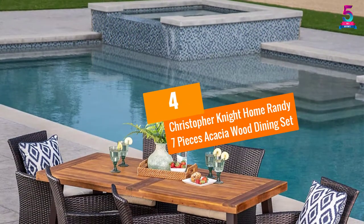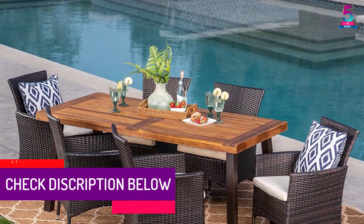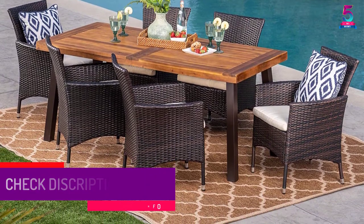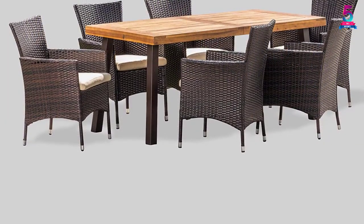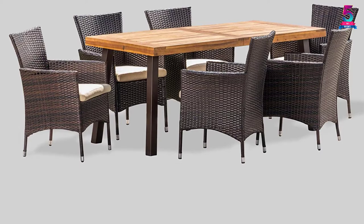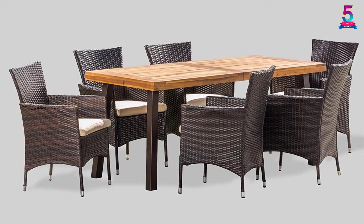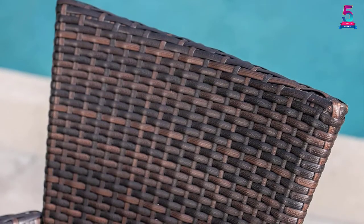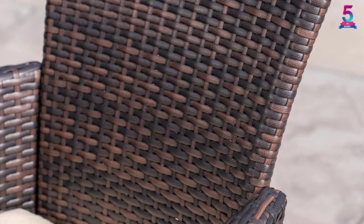At number 4, Christopher Knight Home Randy 7 Pieces Acacia Wood Dining Set. In case you need the ultimate dining set for outdoor dining, here is a perfect pick. The set provides a total of 7 pieces that consist of 6 ergonomic comfy chairs and a large table. The chairs are designed using heavy-duty steel frames that offer exceptional stability. The dining table is a product of premium acacia wood with rustic metallic frames. They are lightweight and portable dining sets that you can easily move, and come with comfy detachable cushions.